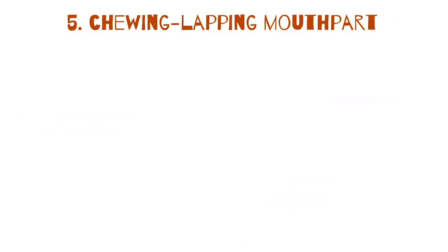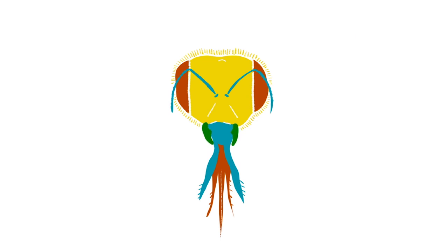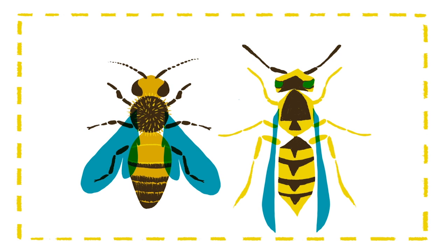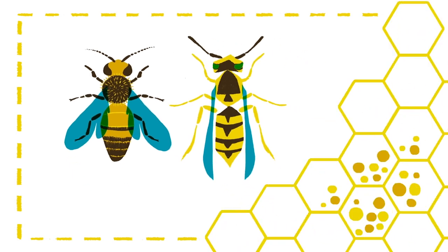And finally, the chewing-lapping mouthpart is a combination of mandibles and a proboscis, with a tongue-like structure at its tip for lapping up nectar. On this type of mouthpart, the mandibles themselves are not actually used for eating. For bees and wasps, members of the Hymenoptera order, they serve instead as tools for pollen-collecting and wax molding.